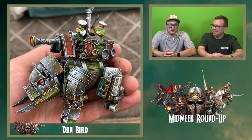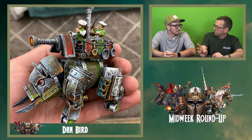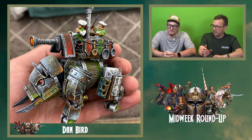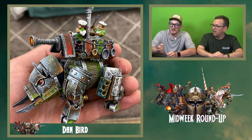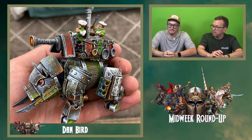I did a double take when I first saw this — I thought someone had stolen our studio model. This is Dan Bird's Halfling Iron Beast, and it's really, really well done. I love those non-metallic metals and the rusts on it. I've been following Dan's progress — he's been posting quite a lot of pics, and seeing it all together like this is amazing. It's probably one of the best Iron Beasts I've seen. It looks so close to the studio one — absolutely stunning.